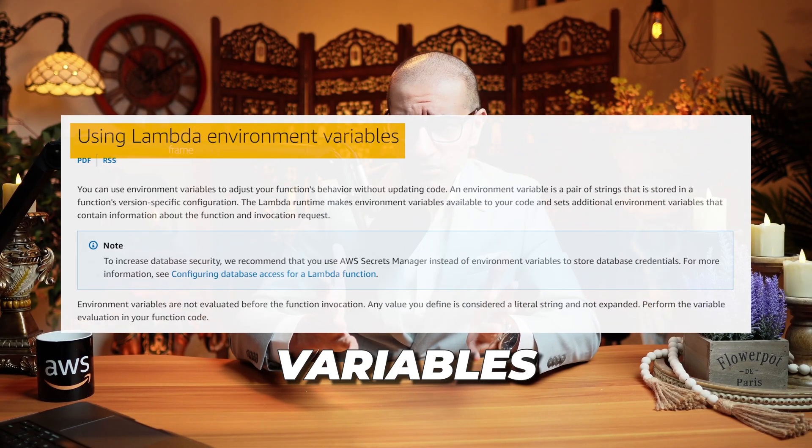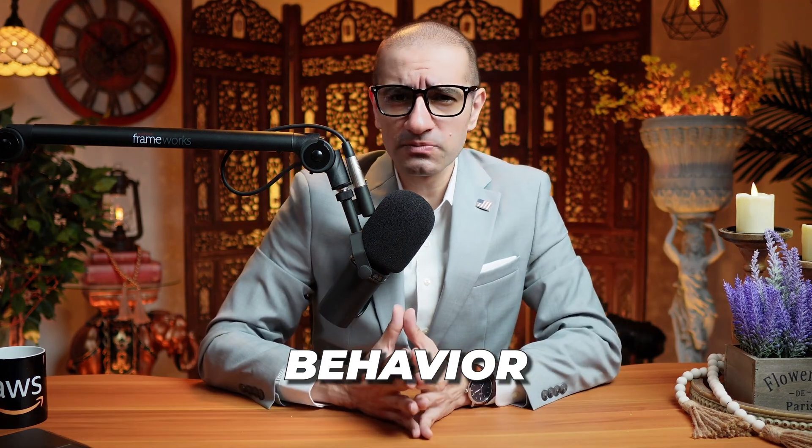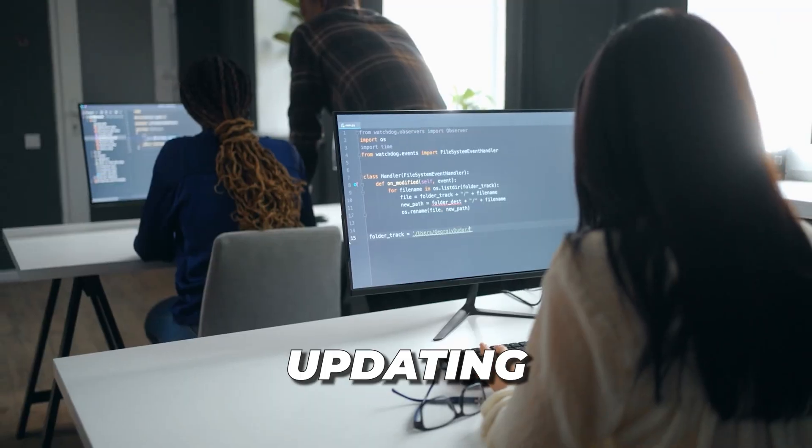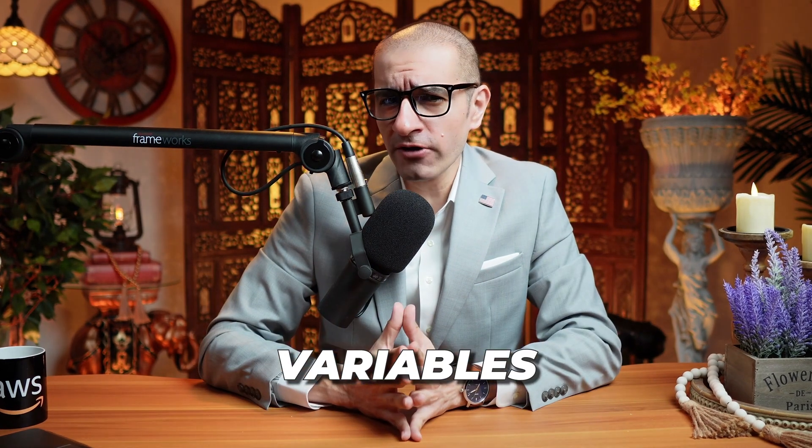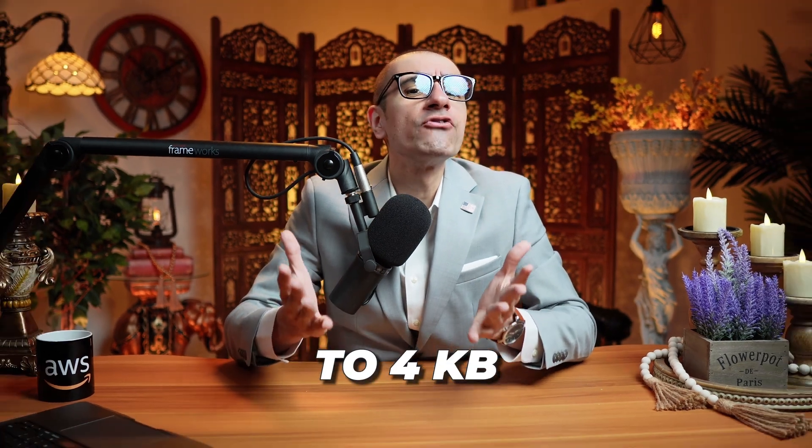Number 4: you can use environment variables to adjust your function's behavior without updating the code. However, the size of the environment variables is limited to 4 KB.